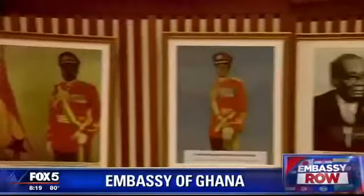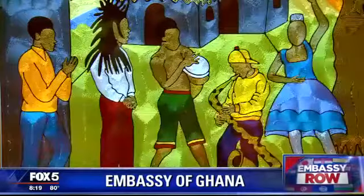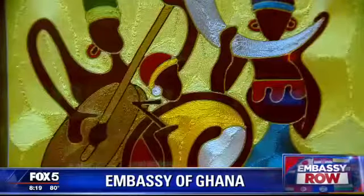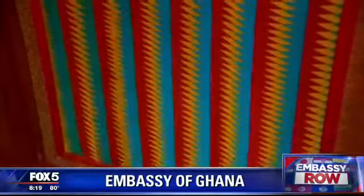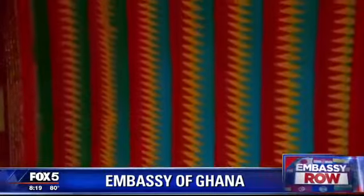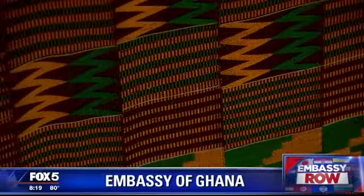The embassy pays homage to its past leaders, including Kwame Nkrumah, the first prime minister and president of Ghana, who led the nation, formerly known as the Gold Coast, to independence in 1957. The embassy's ground floor is home to colorful and intricate silk thread art by a Ghanaian artist. Beautiful wood carvings can be seen everywhere, along with more Adinkra symbols. Also on display, the interwoven silk and cotton fabric known as kente cloth, with these examples reserved for those of high standing.